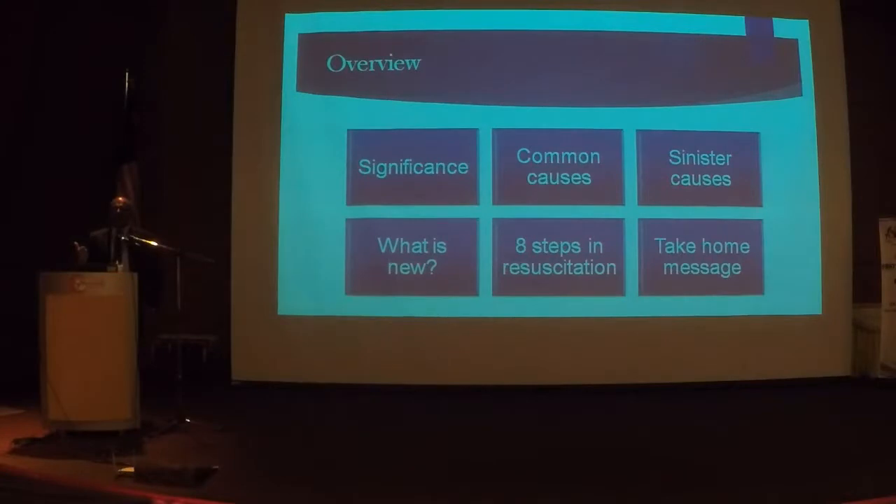Lignocaine is the most commonly used medication in the labour ward — almost 90% of patients need it. So you have to listen to my talk. Question number two: what is the first sign of magnesium toxicity?